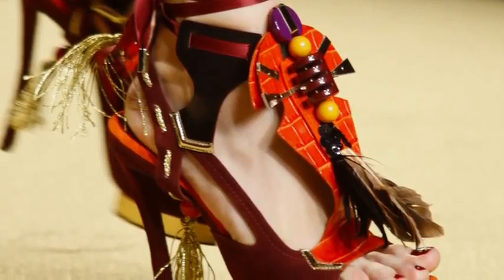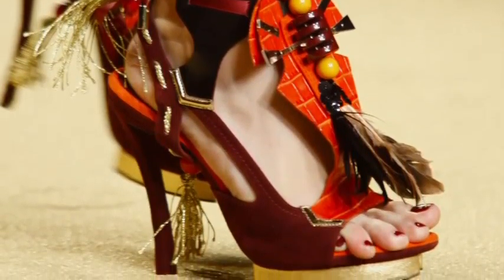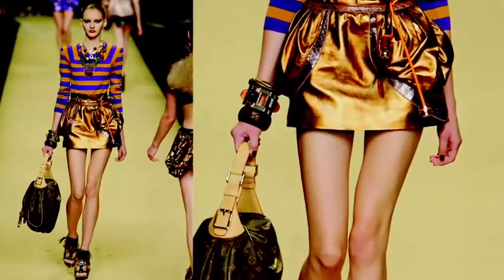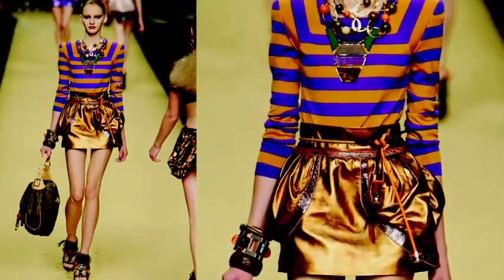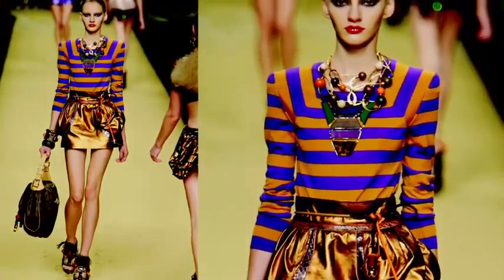Many designers went overboard with an ornate, embellished, more-is-more approach. Sequins galore, shine and brocade for days, accessorized to the hilt. It's very 80s, over-the-top luxury.